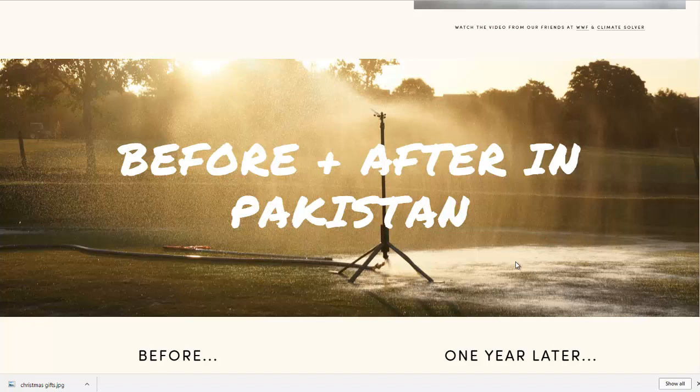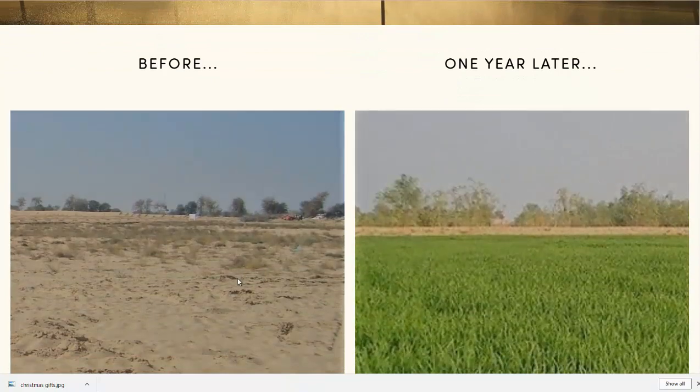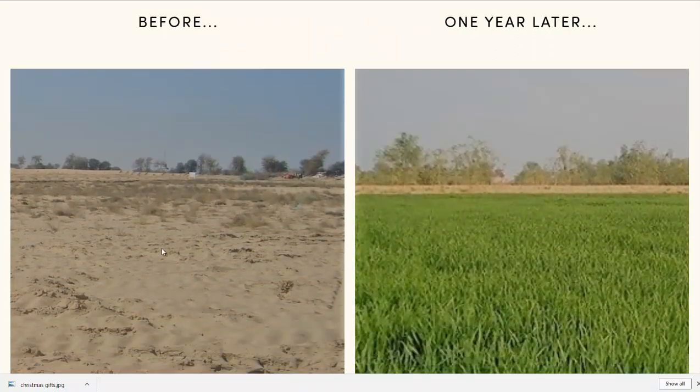Deserts are of course filled with sand, and sand does not hold moisture — hardly at all. So no plants can grow there, no soil fungus can grow there, nor beneficial bacteria. It ends up being desert. But when adding the Liquid Nanoclay, one year later it turns into a lush field.